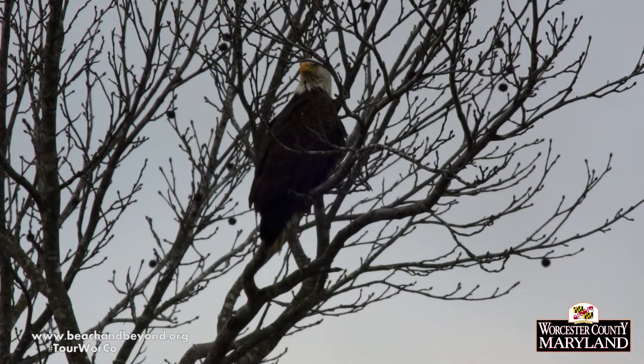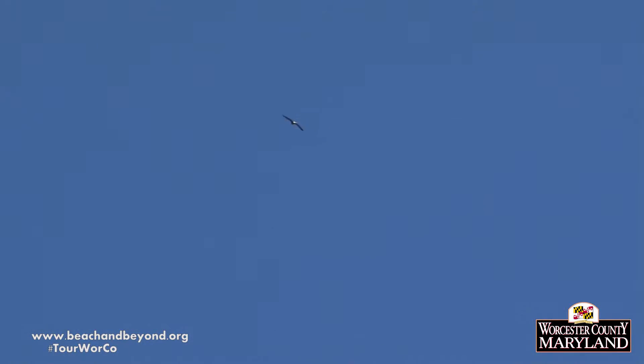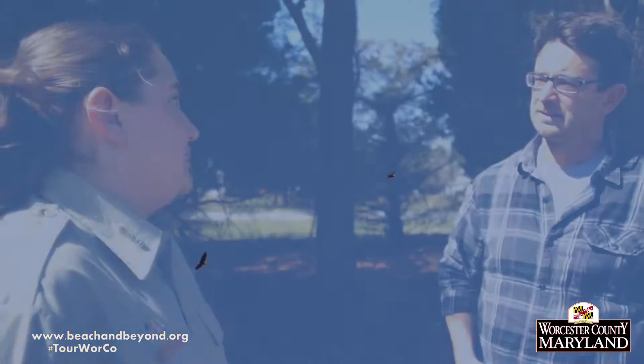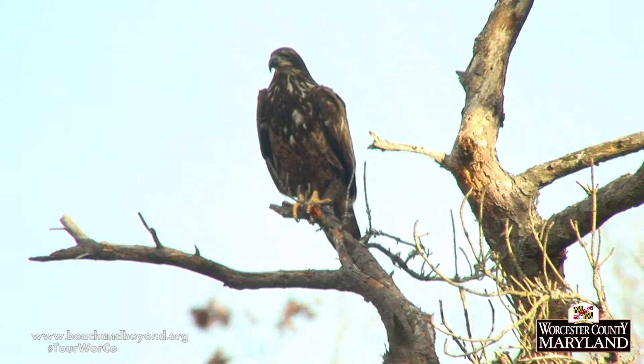Here in Worcester County, we often see them right here at Assateague State Park. A lot of times in this area on the mainland, we see them flying overhead, especially in the winter, but you can also see them out on the island — a really unique experience to see a bald eagle sitting on the beach. We also have Pocomoke River State Park down by Snow Hill, and you can see them at both areas of the park, at Shad Landing and at Milburn Landing.